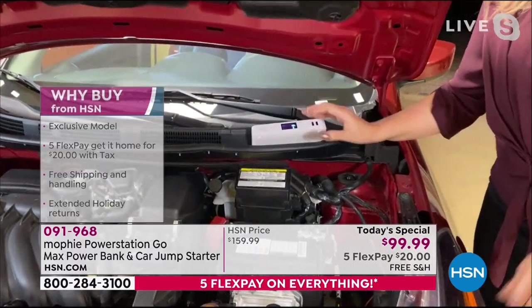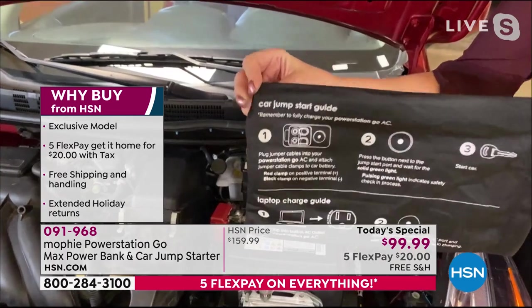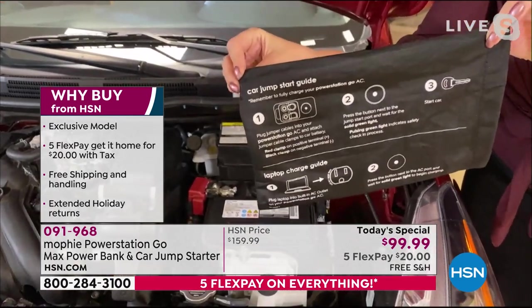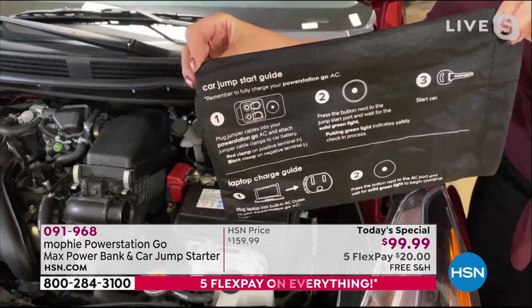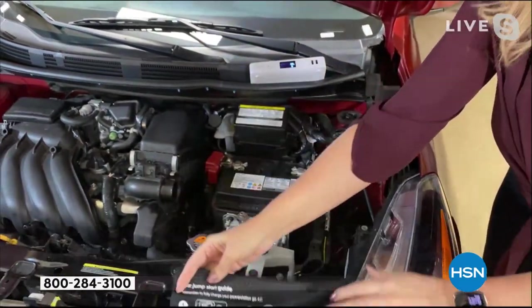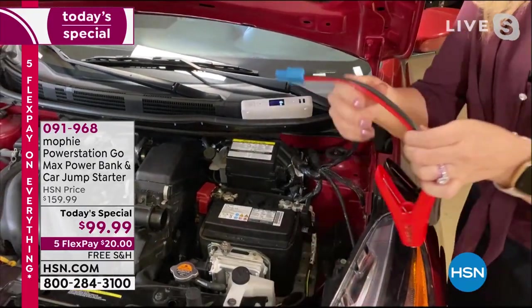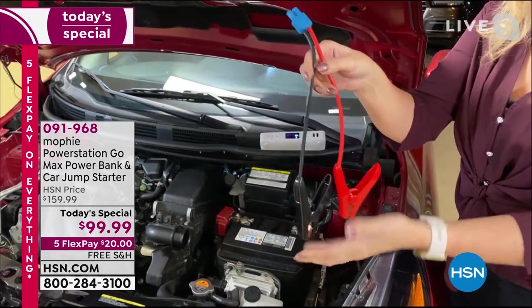With Mophie it's so easy. You're going to receive this great little carrying pouch, which has all the instructions. Maybe your car battery dies a week from now — you simply look at the instructions on the bag. You don't have to remember anything we're telling you today. Right here are your portable, spark-free, super easy-to-use, non-intimidating jumper cables.